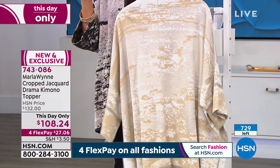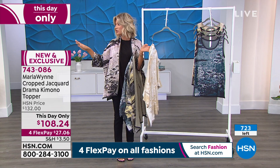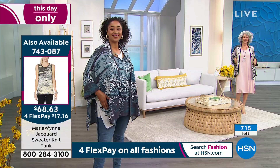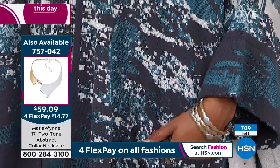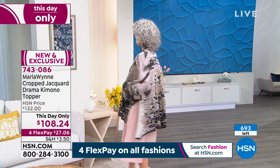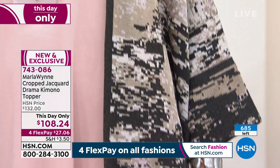There are 200 left, and we're going to talk about the matching tank coming up. Marla, when you do drama kimonos like this, you rarely repeat in a print, correct? We divide our collections between core basics and fashion pieces. These novelties — these collector items — we don't tend to repeat. They're difficult to make and take a long time. Every once in a while a novelty will come back, but it's quite rare.